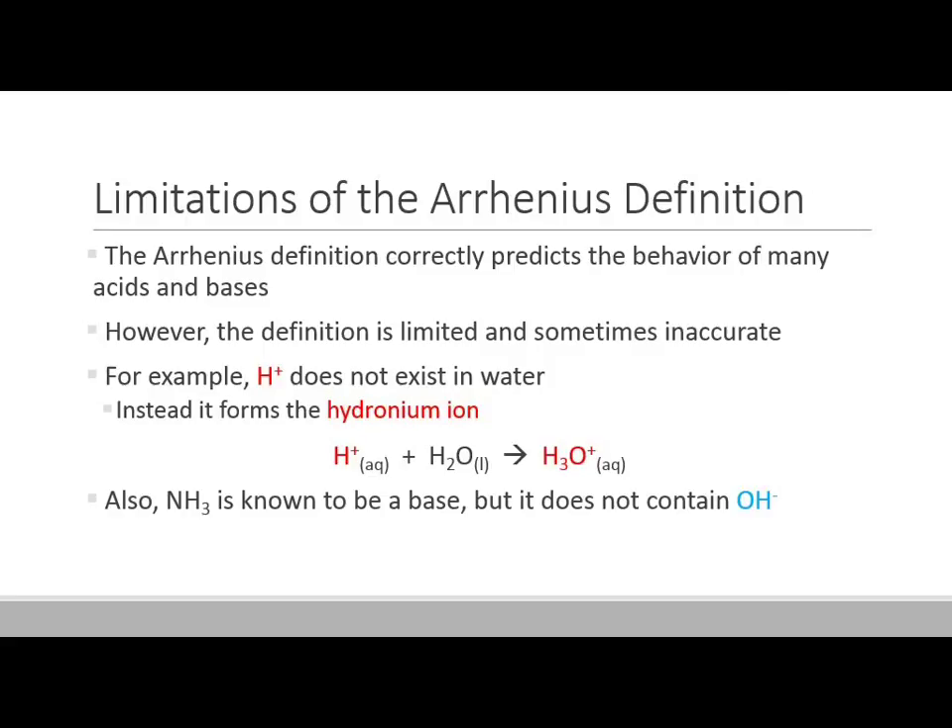Also, the H-plus ion — the hydrogen ion — doesn't actually exist in water. You cannot have just a bare proton floating around in water solution. Instead, the hydrogen ion will actually pair up with a water molecule. So H-plus plus H2O makes H3O-plus, which is known as the hydronium ion. Another limitation is that ammonia, NH3, is definitely a base — it changes litmus paper blue, it's bitter, it has all the properties of a base — however, it doesn't actually contain the hydroxide ion. So it cannot be an Arrhenius base.